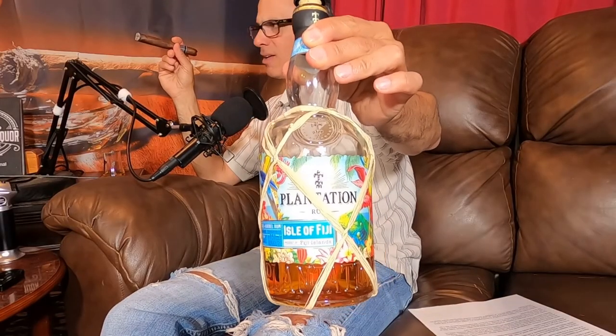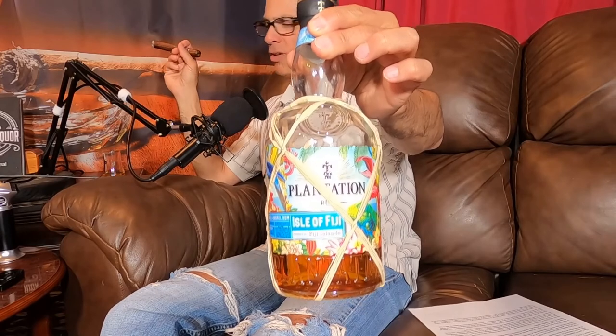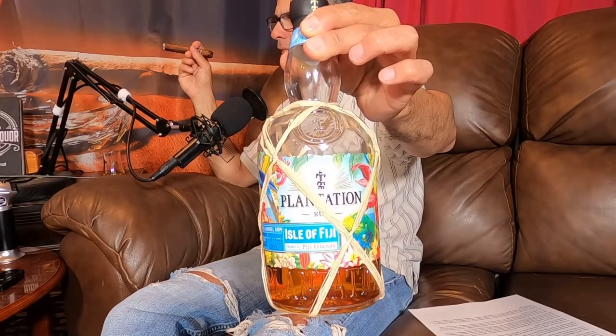I forgot to show the people the bottle of the Fiji rum. Plantation is a rum we like — we generally drink the Plantation 5, and almost all the variations of Plantation we've really enjoyed. What about the Jamaica? I think we were disappointed in the Plantation Jamaica — I'll wipe that from my memory.